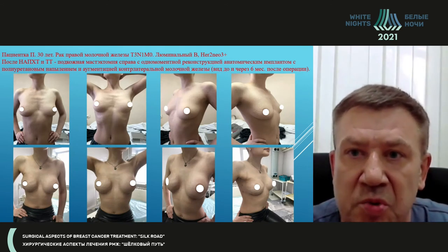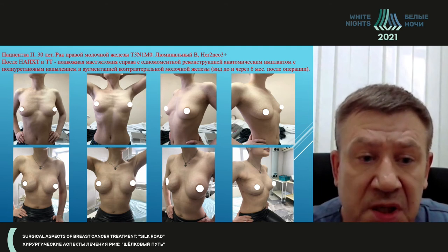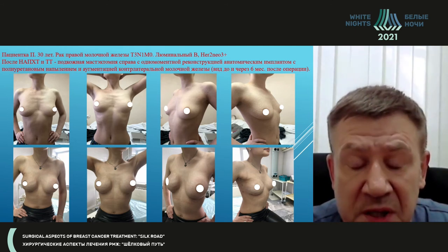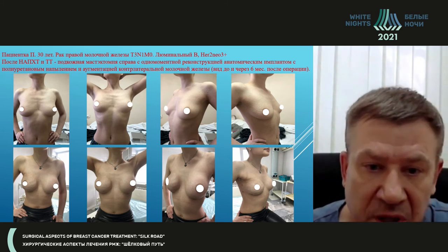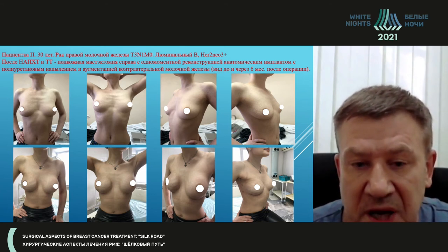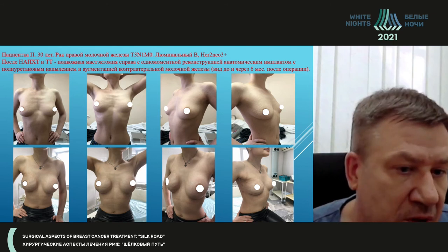The second patient had luminal B, HER2-positive breast cancer. After neoadjuvant chemotherapy, she had subcutaneous mastectomy with subglandular installation of an implant with polyurethane coating, and the contralateral breast was augmented. You can see quite well that some rippling took place and the contour of the implant is visible. This may be resolved with a good technology like lipofilling.